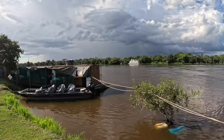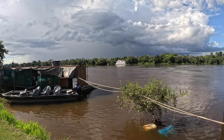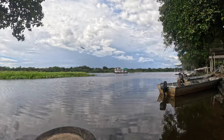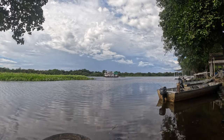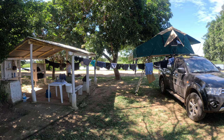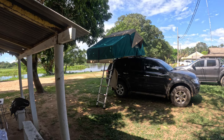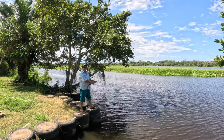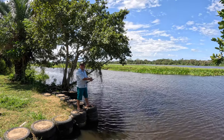The Transpantaneira ends in a little town called Porto Joffre, which is located at the San Lourenço River. The town is not much more than a few houses and a big hotel with an airport. But it has a campground, and that's where we stayed for the next few days. There we met a group of Brazilians who had come to the Pantanal for more than 30 years to go fishing.